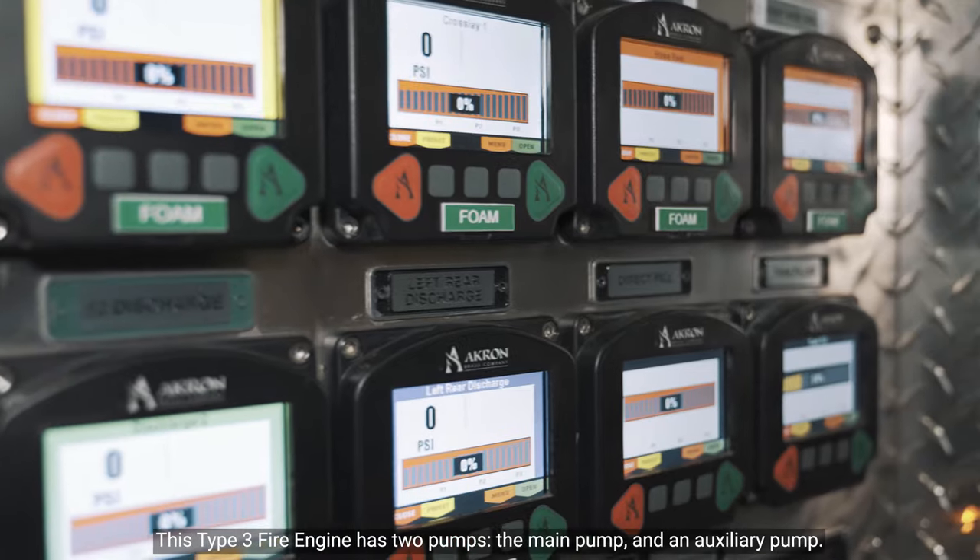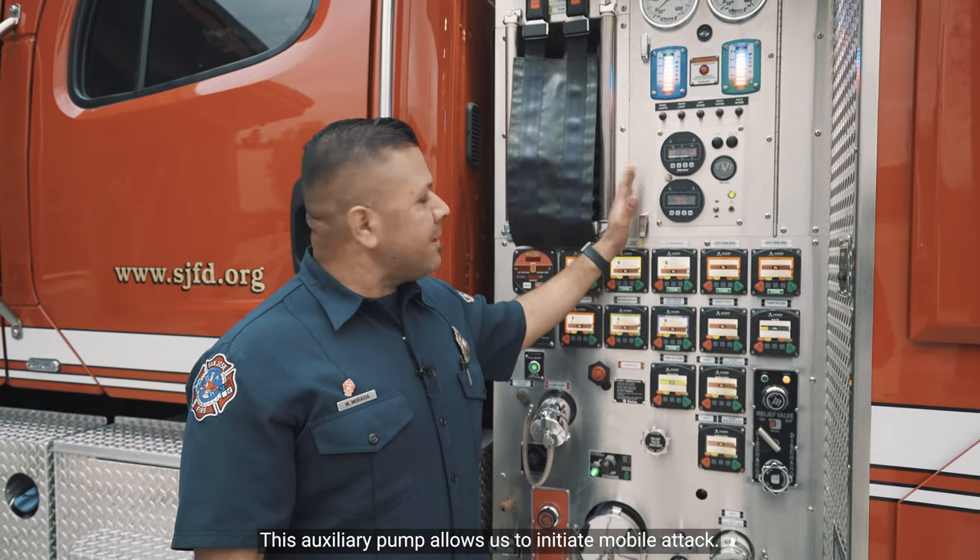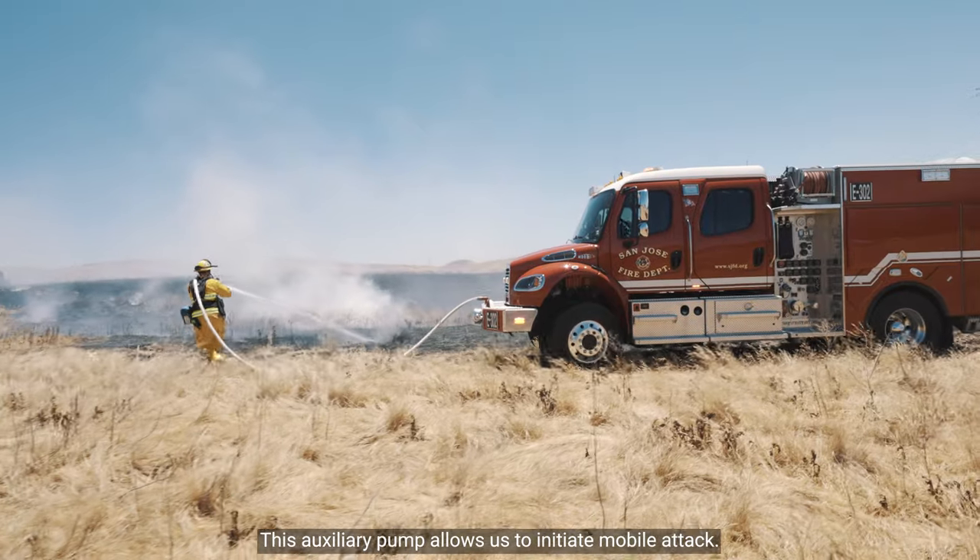This Type 3 Fire Engine has two pumps: the main pump and an auxiliary pump. This auxiliary pump allows us to initiate mobile attack.